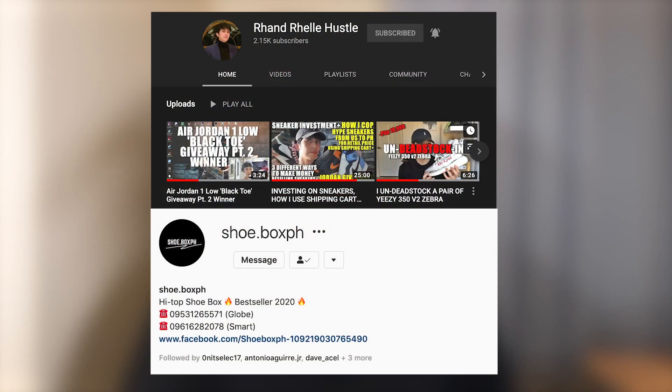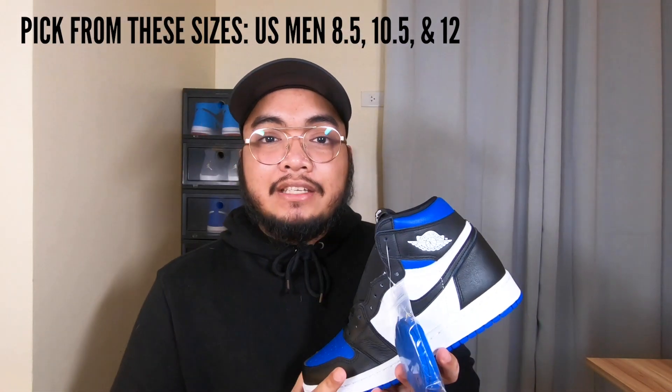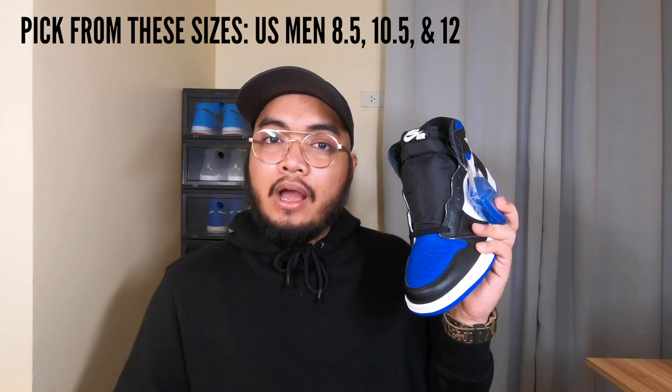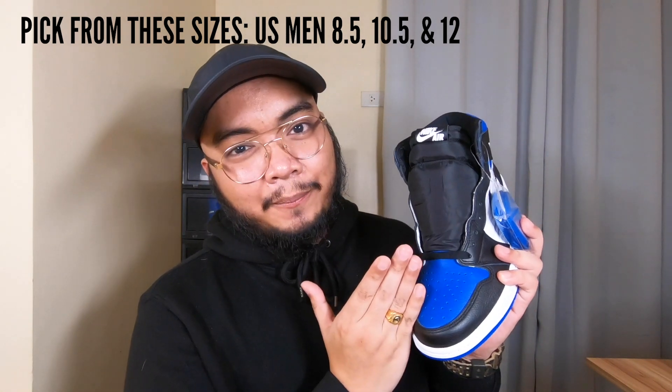Now let's move on to the giveaway. Like what I said earlier, I teamed up with two other people — Sir Randrel, a YouTuber, and the owner of Shoe.Box PH. We are going to give away one Jordan Royal Toe, and there are three sizes to choose from: 8.5, 10.5, and size 12. You're probably asking, what if your size isn't one of those? That's okay — go ahead and write below which size you want, and if you win, it's up to you what you do with the sneaker.